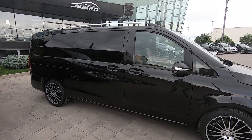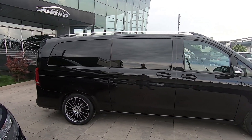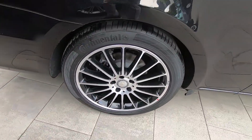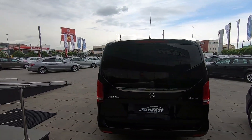It looks like a normal V-class but we have the extra long wheelbase. We have these AMG rims and you can see that all windows are tinted.